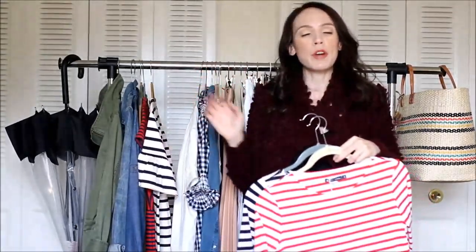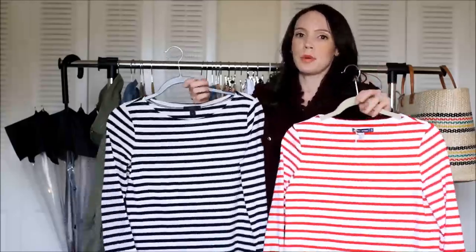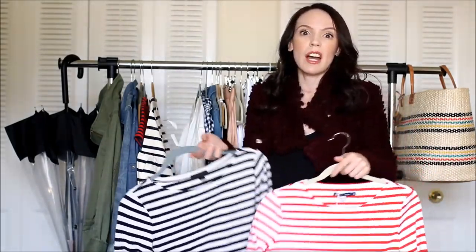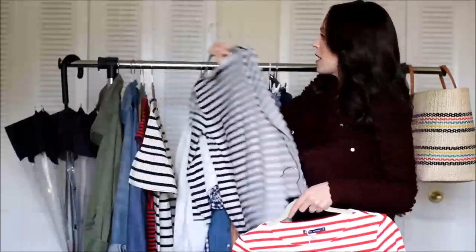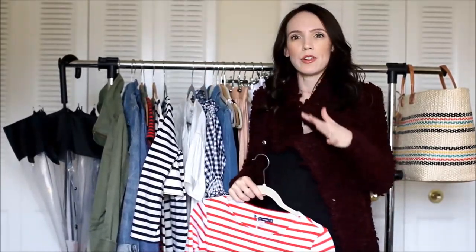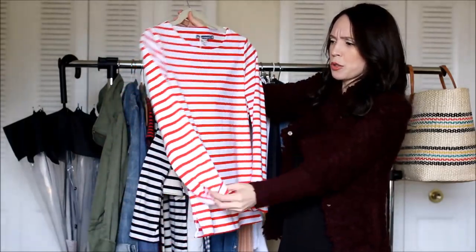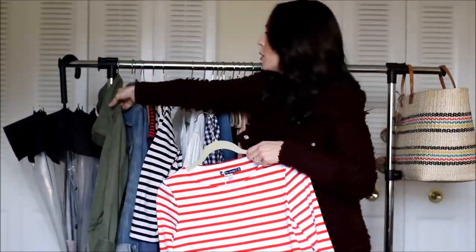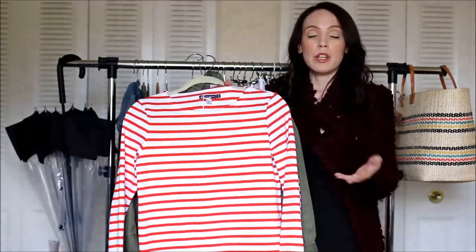Keeping with the stripe theme, I typically pick up a few striped tops every season. I especially love them in spring and summer because they look so great with distressed jeans, white jeans, denim shorts, and cutoffs. This one is from J.Crew — their classic boatneck style, in blue and white. They make it in all different colors: pink and white, gray and white, everything. Then I picked up a red and white one from Petit Bateau, a French brand. I thought it would be really cute with the utility jacket and white jeans.